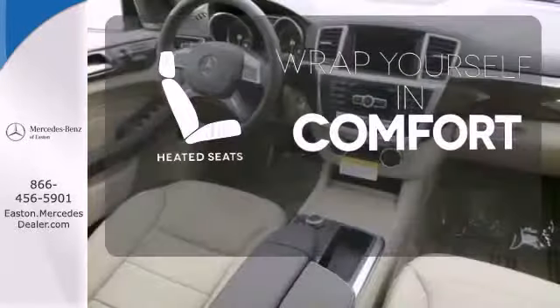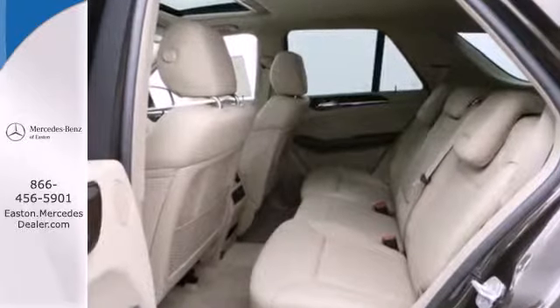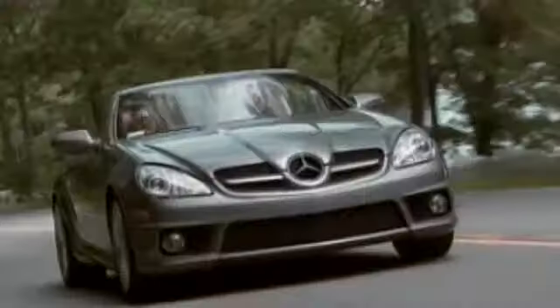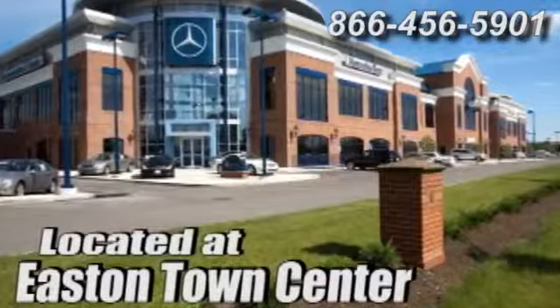Ward off the chills with the heated seats. The rain-sensing wipers remove rain, snow, or debris automatically. Be a part of the legendary Mercedes-Benz legacy in this M-Class. Come experience luxury the German way at Mercedes-Benz of Easton, conveniently located at Easton Town Center.